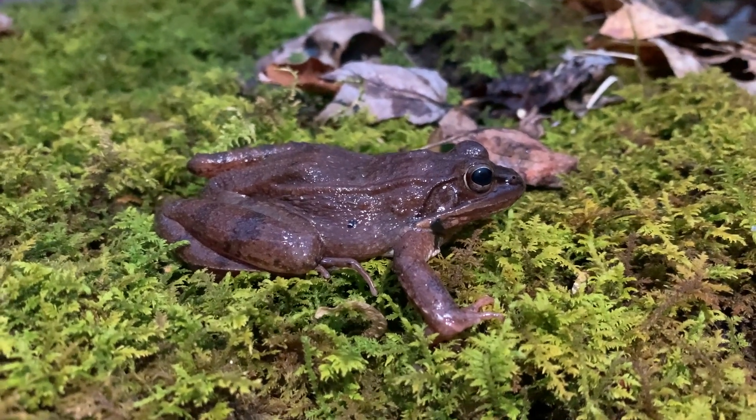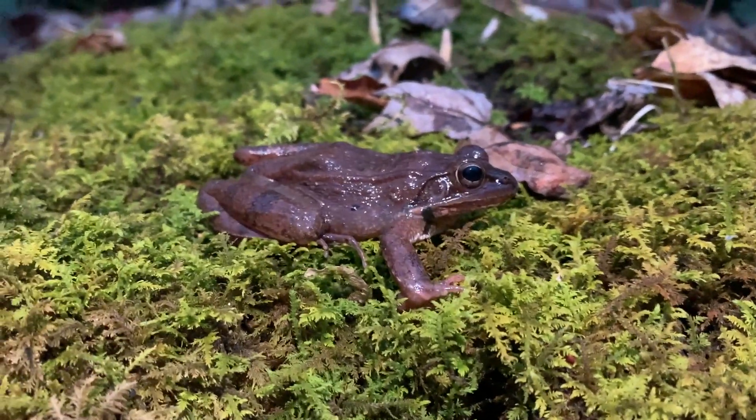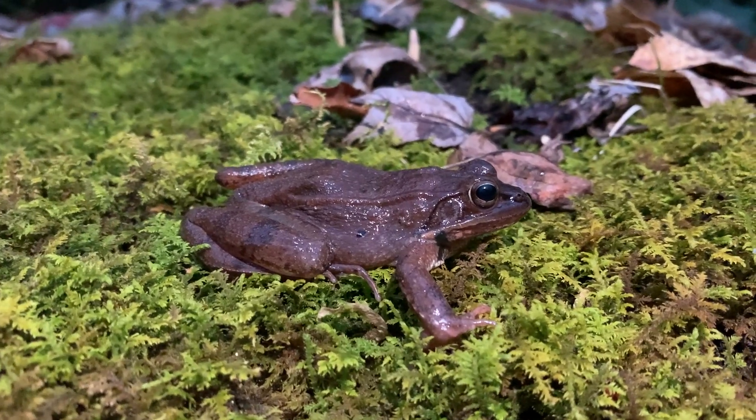One quick last look at this female wood frog before I let her go. I'm going to snap a couple photos of her and we're going to keep on herping.